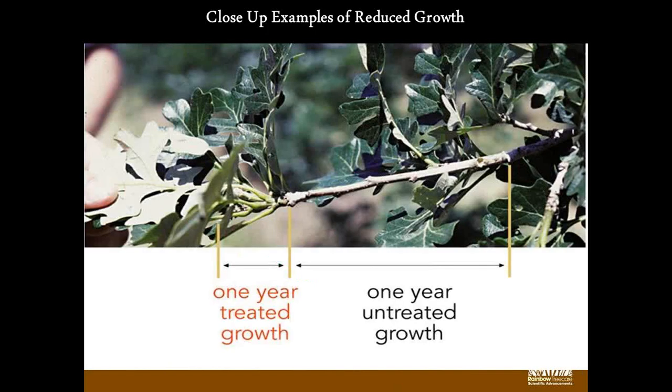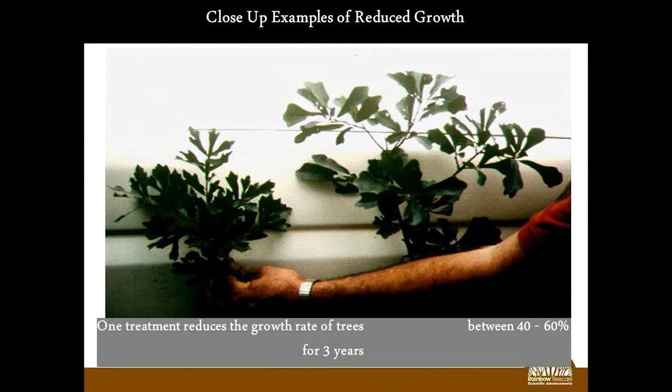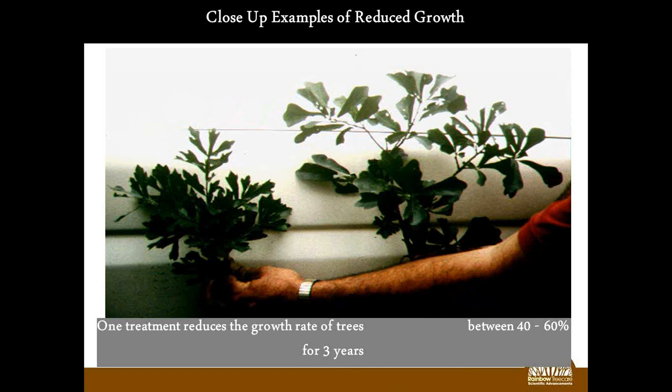Here are some examples of a Canvastat-treated oak. You can see the typical annual growth — maybe six or seven inches in length — and then one year after treatment, the growth rate has been reduced dramatically. The internodes are much shorter, and the foliage is slightly smaller than normal. Some people may not like smaller foliage, but I think it gives the tree a much finer look, and the leaves are much, much darker green.